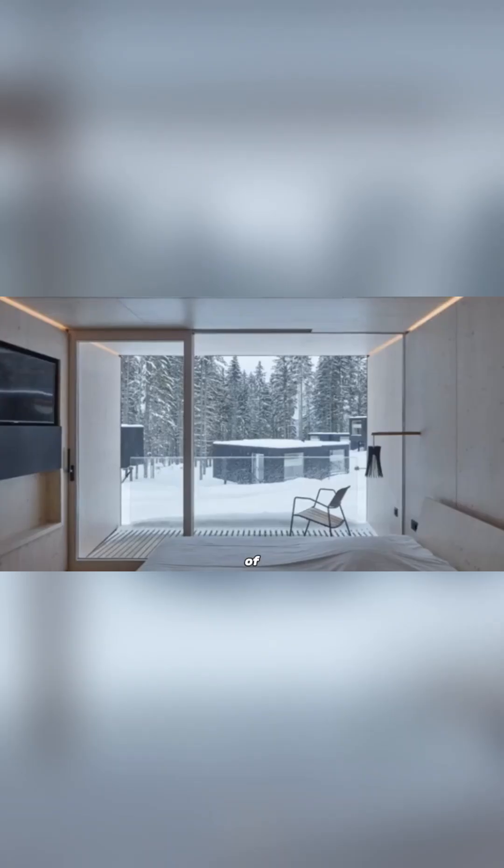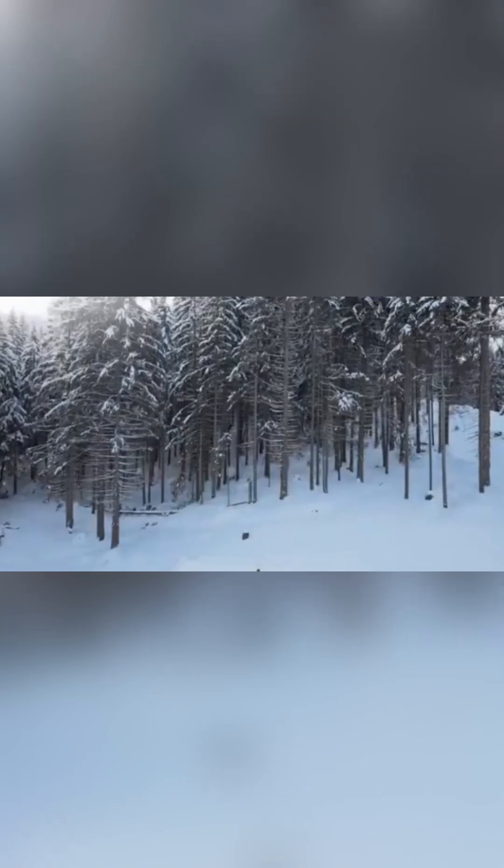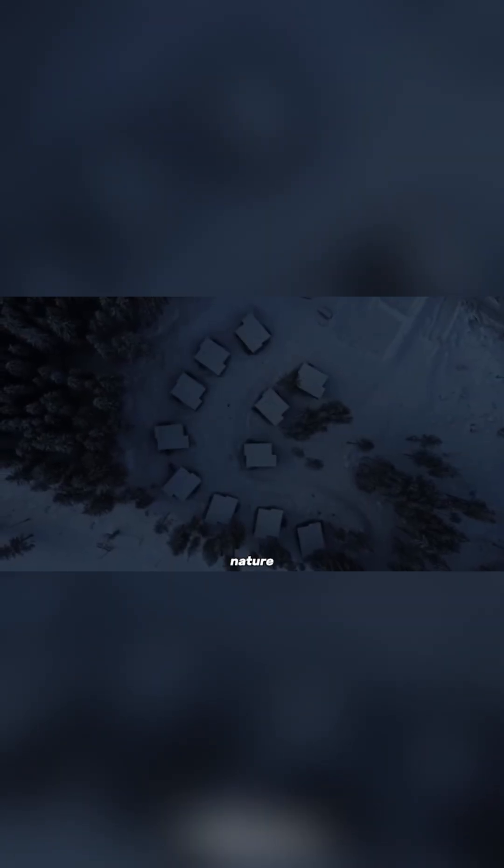Large windows and open areas let in plenty of natural light, creating a calm and cozy space perfect for remote or quiet locations. Whether you're looking to relax, work, or just enjoy nature, the Arc Shelter offers the perfect mix of simplicity, style, and sustainability.